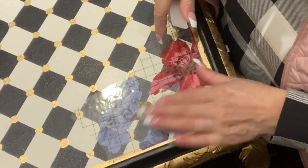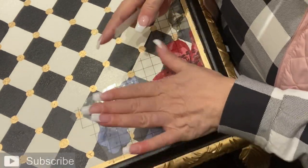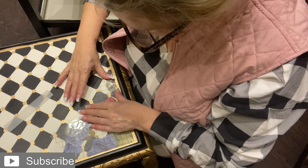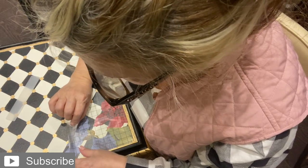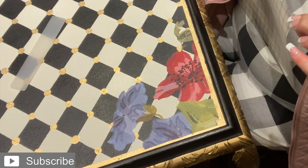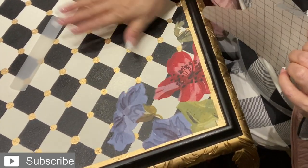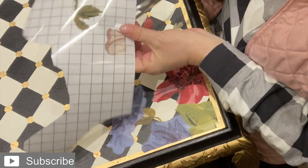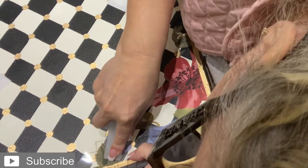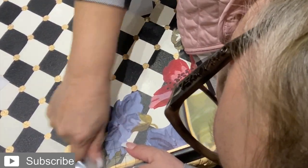You'll notice it'll start this color — that means the transfer, or the flower, has transferred onto the table. Now, moment of truth... Oh, that's so pretty! Oh my goodness, I love it — a little flower here. You can actually layer them and create your own bouquet.